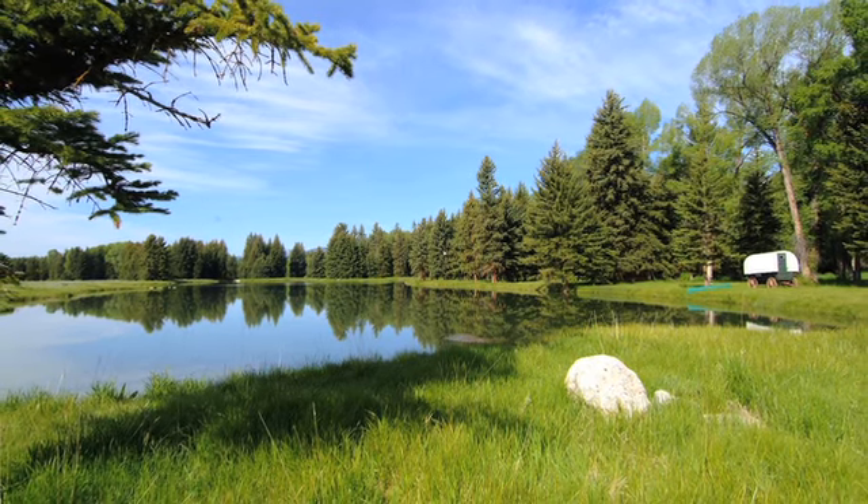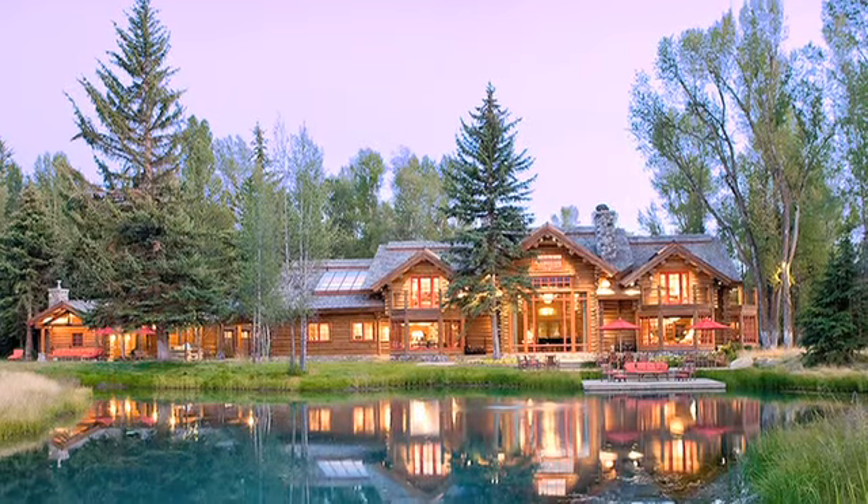Crystal Creek Capital has acquired several ranch parcels, as well as the finest home in Jackson Hole.